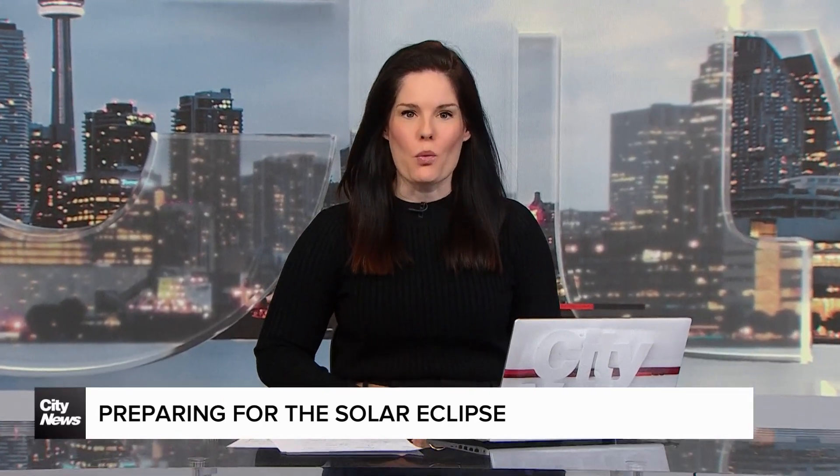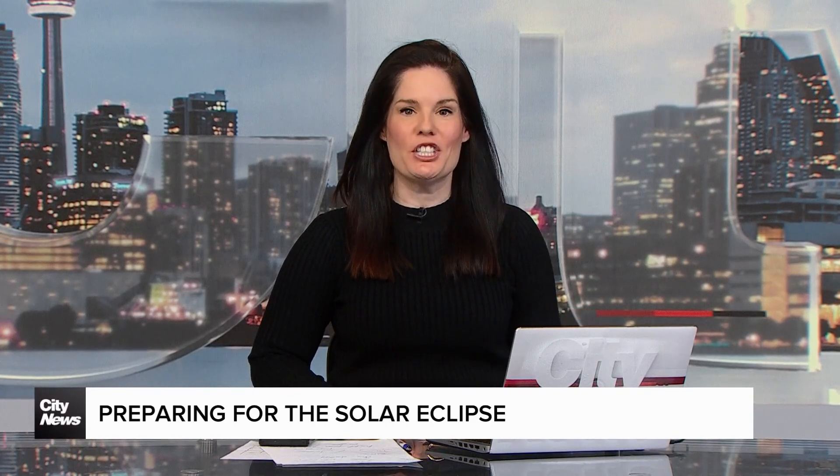For many of us it is a once-in-a-lifetime event. In just over a week we will be experiencing a full solar eclipse here in the GTHA, and our friends at the Ontario Science Centre have some tips for us to take this all in safely. Walter Stoddard, a researcher and programmer at the Science Centre, is standing by.